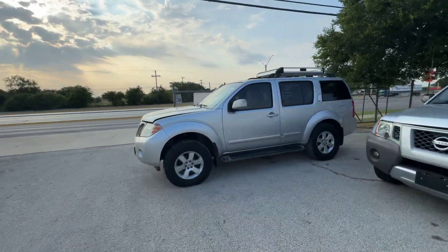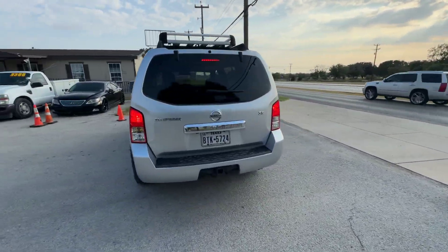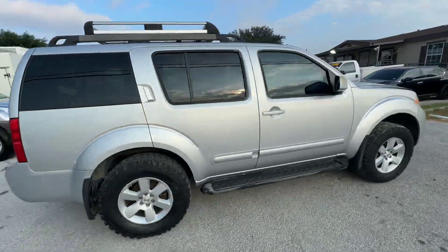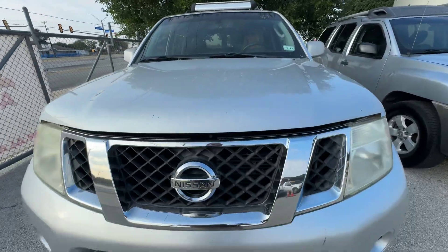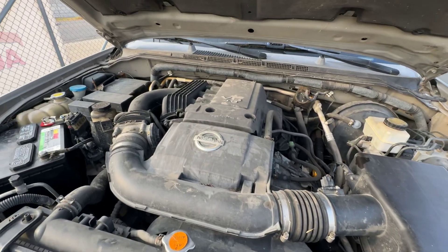Hey everybody, today we have a 2008 Nissan Pathfinder. It's an automatic six-cylinder, SE trim, 4.0 liter.